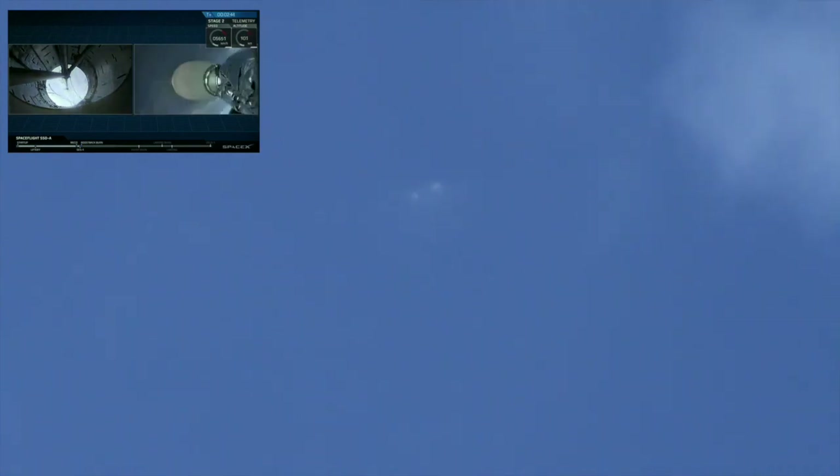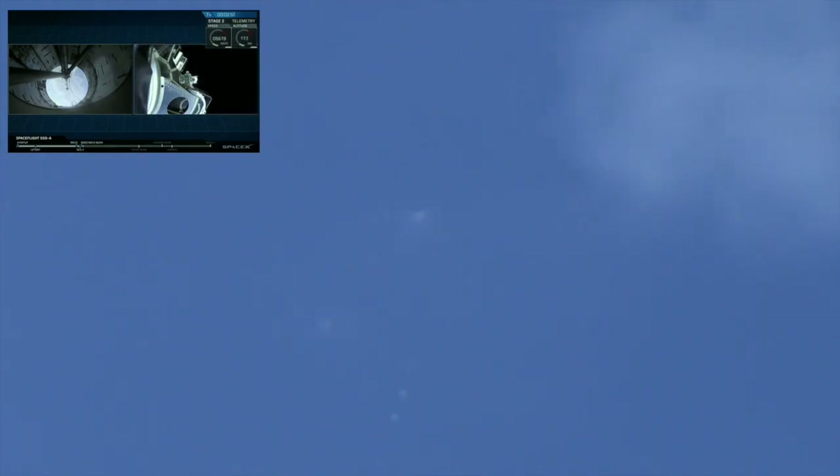In about 20 seconds you'll hear the call-out from MECO — let's listen in. As you just saw, we had a successful main engine cutoff, stage separation, as well as ignition of that second-stage engine. And there goes that fairing. There you can see all 64 of those satellites on Stage 2 headed to sun-synchronous orbit.